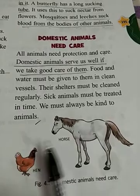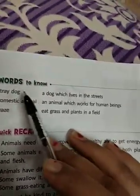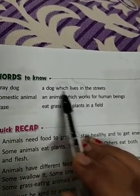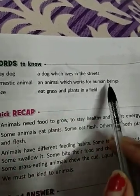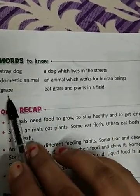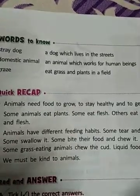In this chapter we have learned everything about animals. Let's recap. Words to know: a stray dog is a dog which lives in the streets. A domestic animal is an animal which works for human beings. Graze means to eat grass and plants in a field.